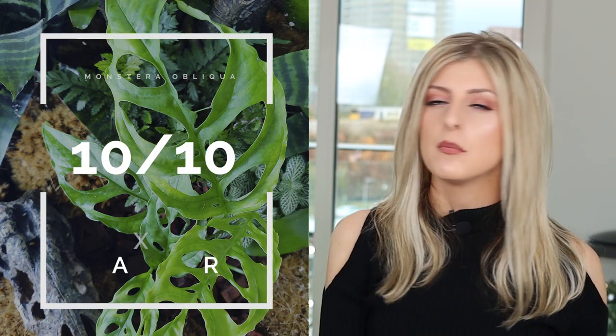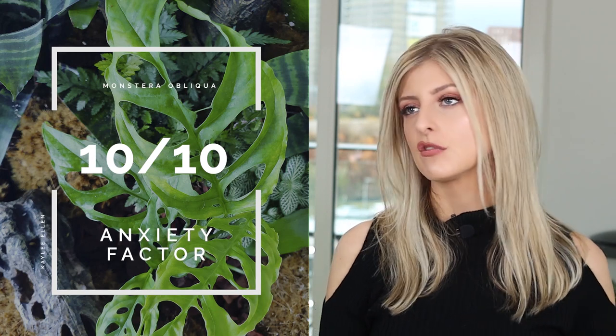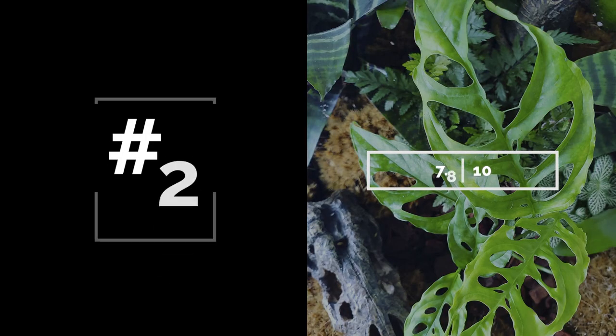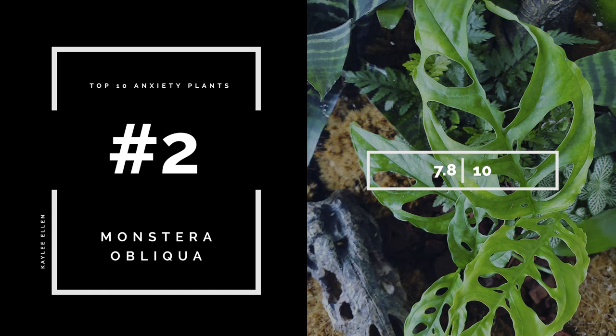For all of these reasons combined — the fact that this plant is considered a unicorn and you need a terrarium or vivarium — it's got a pretty high Anxiety Rating of 10 out of 10. That gives it a total score of 7.8 on the difficulty slash anxiety scale.